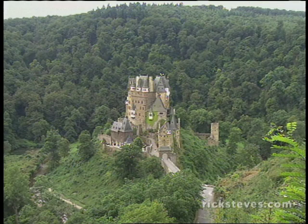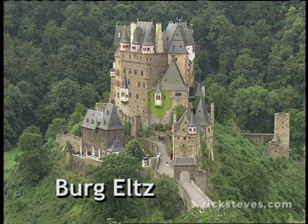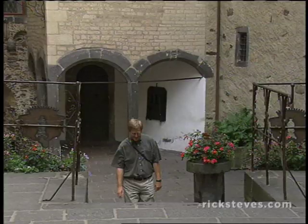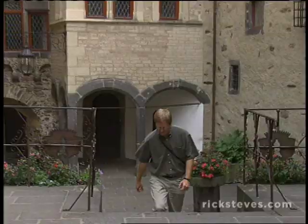For a more real castle experience, we're visiting Burg Eltz. Hiding out for 800 years in a mysterious forest, it's been left amazingly intact. This is my favorite castle in all of Europe.